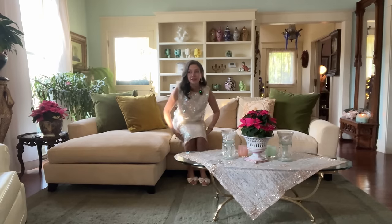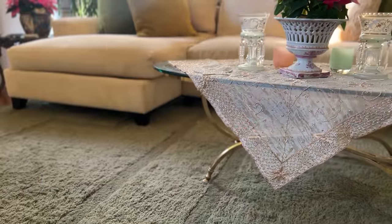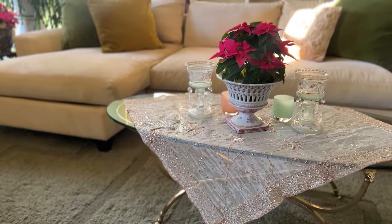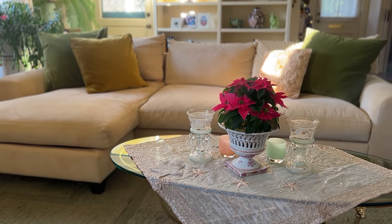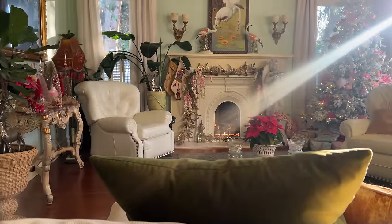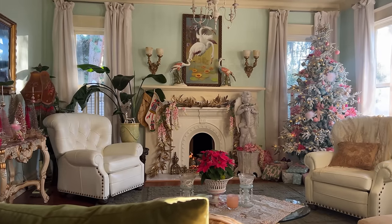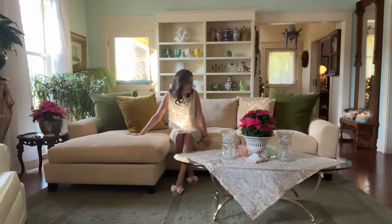We got a new sofa this year and it's so comfortable — it has a big kick-out where you can put your feet up, like a built-in ottoman. It's a perfect spot to relax and see the afternoon sun come in. We'd had the same sofa since we got married, but the colors didn't really match this room anymore, so it was really fun to get something new — so soft, squishy, and cozy for winter.